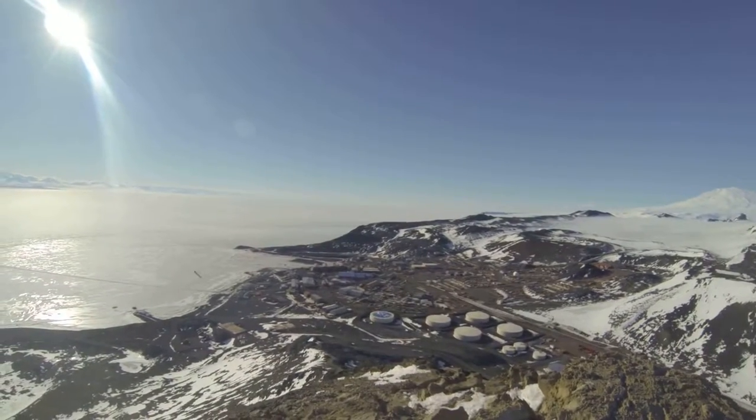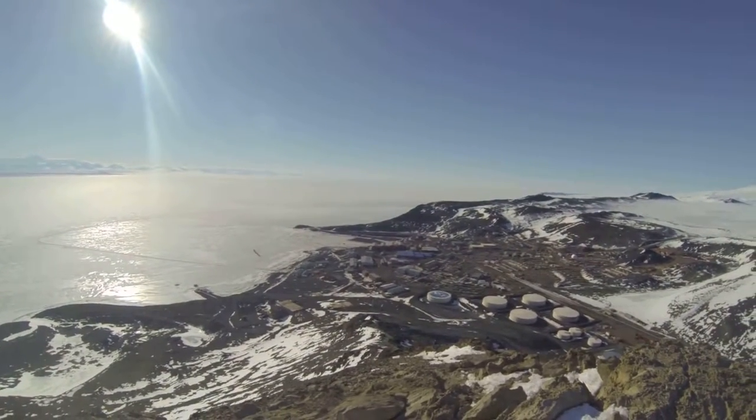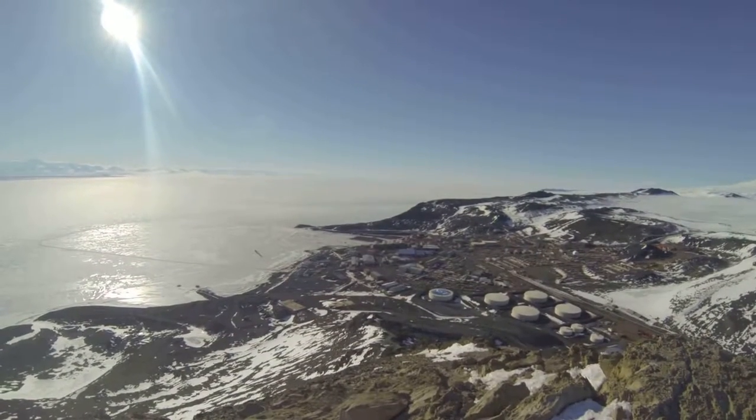The body of town — the blue building is 155, where I live and where the gallery, store, and computer lab are. The building with the two domes is Mac Ops, our operations facility.